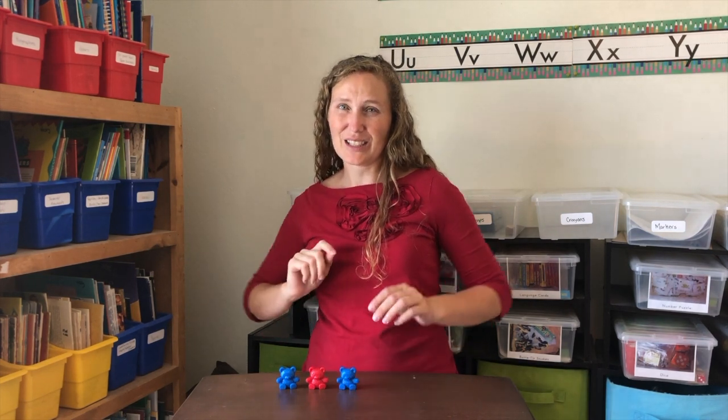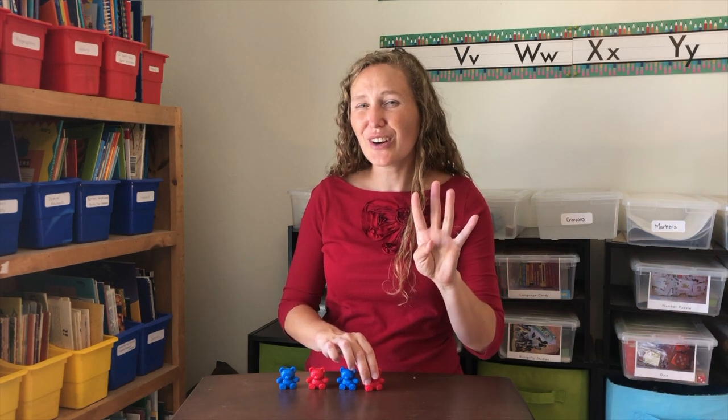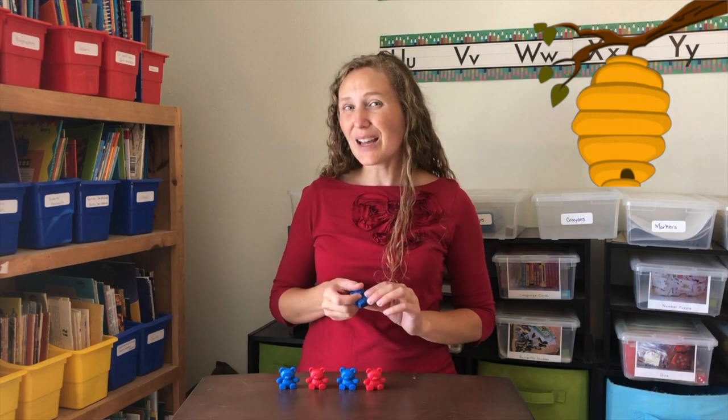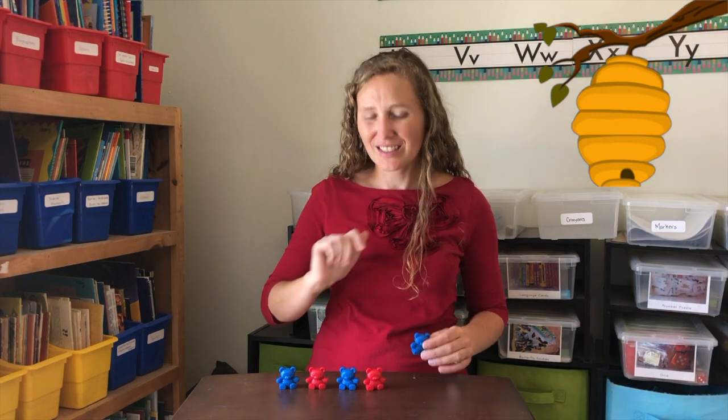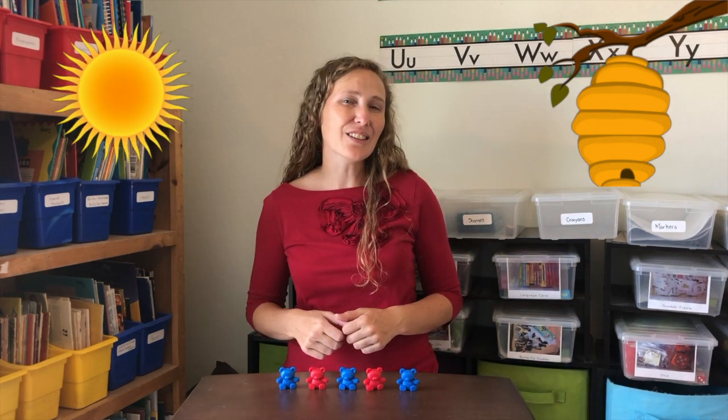Three little bears looking for more came across another and now there's four. Four little bears headed to a hive, found another bear and that makes five. Five little bears while the day is sunny, eating from a hive sweet golden honey.